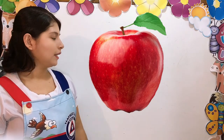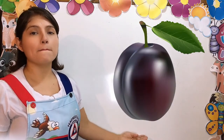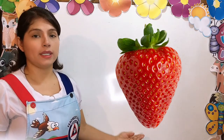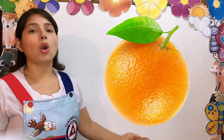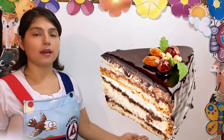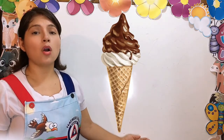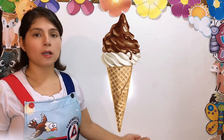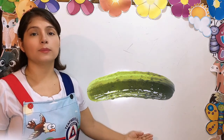The first one — this is an apple. Apple. This is a pear. Pear. This is a plum. Plum. This is a strawberry. Strawberry. This is an orange. Orange.